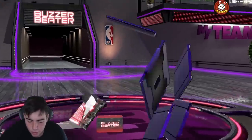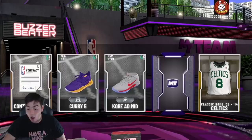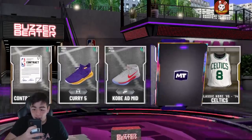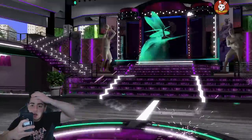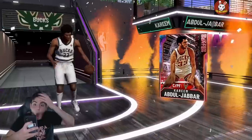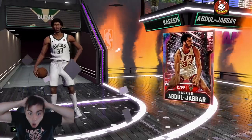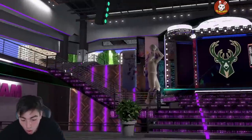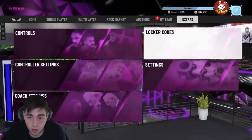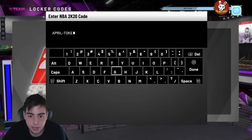We got the buzzer beater pack and some other locker codes — we're gonna reveal all. Oh my god, we got him! No way! Yo, we got a free opal! Who is this? Wait... is that Kareem? Oh my god, we just pulled Kareem! I just had a total freak out. Here it is — the next code is april-token-drop. Holy, I'm shocked. I can't believe that just happened. I got Kareem for free — I'm keeping him, that is a keeper right there!